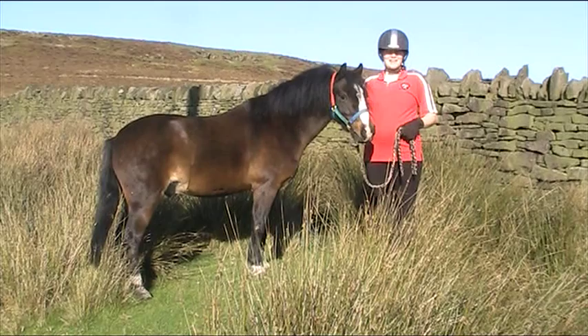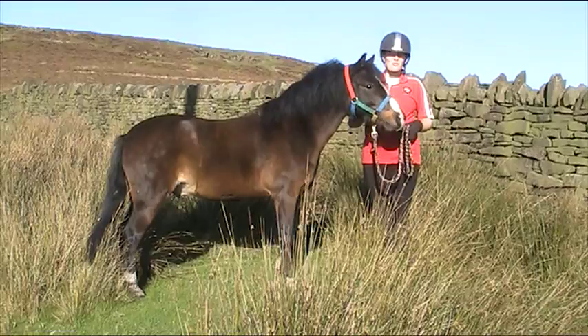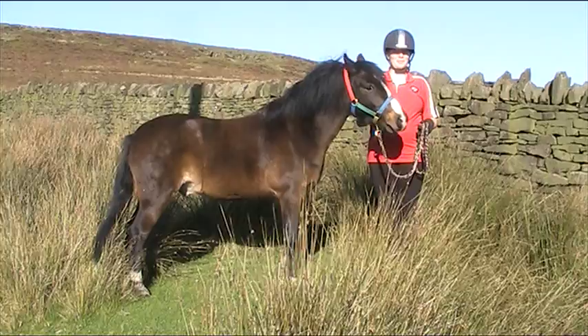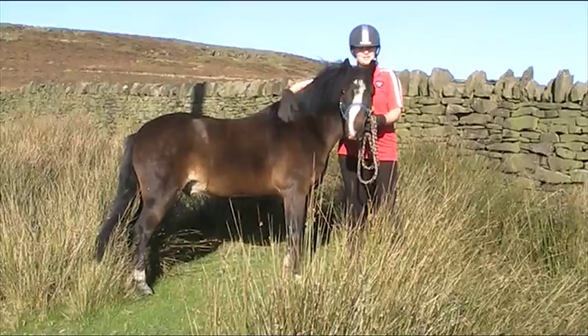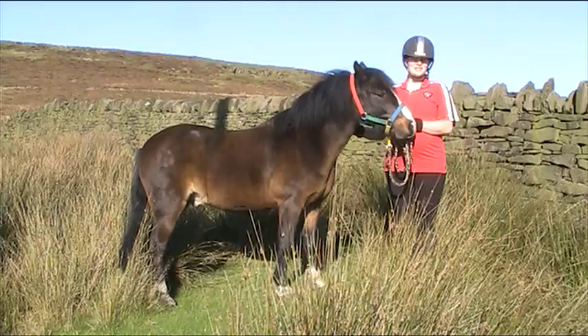Hello everybody, this is Prancer. Prancer is a Welsh Section A pony. Welsh Section A ponies are very pretty and they can come in any colour apart from piebald and skewbald. Prancer is bay — he's bay because he's got a brown body and a black mane and a black tail. Welsh Section A's are from the mountains in Wales and they don't grow above 12.2 hands high.